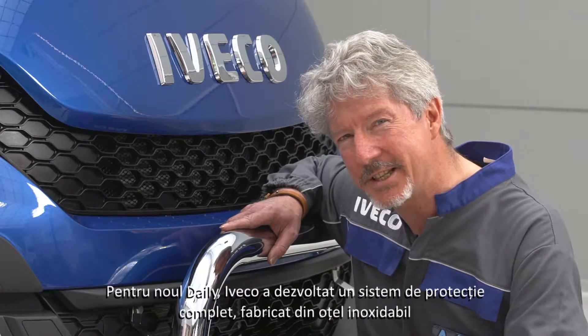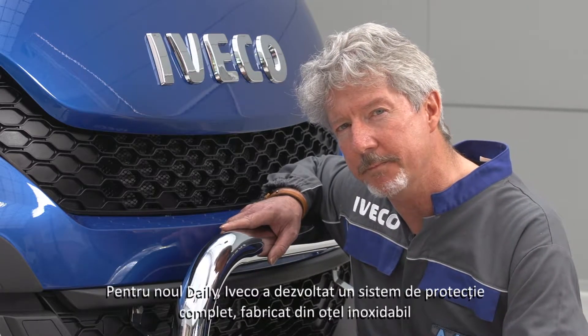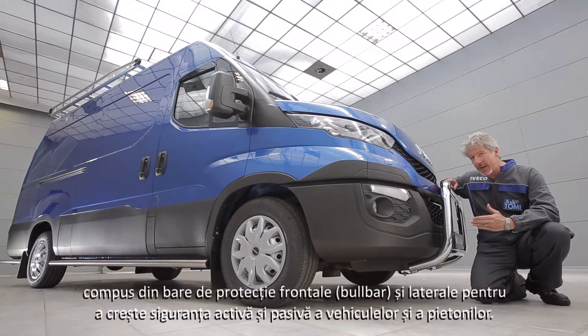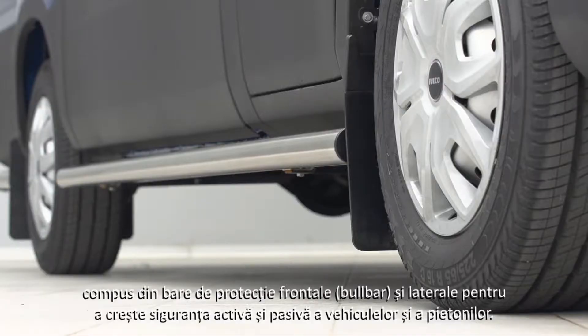For the new Daily, Iveco has developed a complete stainless steel protection system, made of a push bar and side bars, in order to increase active and passive safety for vehicles and pedestrians.